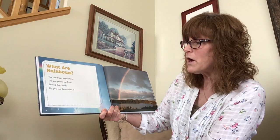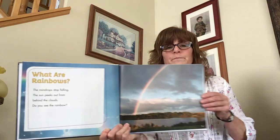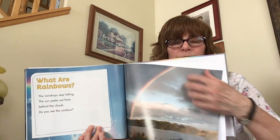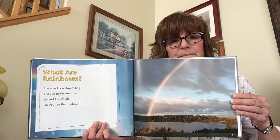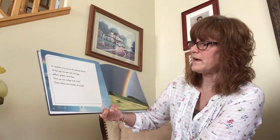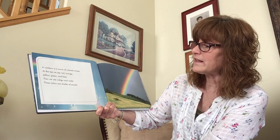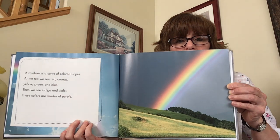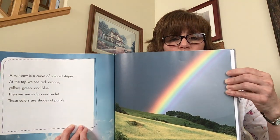Here's the question — what are rainbows? The raindrops stop falling. The sun peeks out from behind the clouds. Do you see the rainbow? I see the rainbow right over here. The other day I saw one in the sky because it was raining and sunny at the same time. A rainbow is a curve of colored stripes. At the top we see red, orange, yellow, green, and blue. Then we see indigo and violet — these colors are shades of purple. See that beautiful rainbow? It starts with red and then goes down the color scheme and ends with indigo and violet.